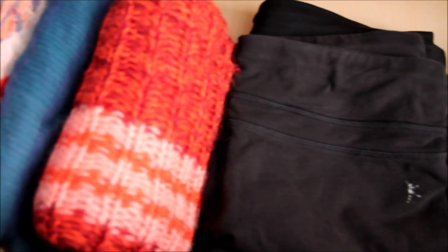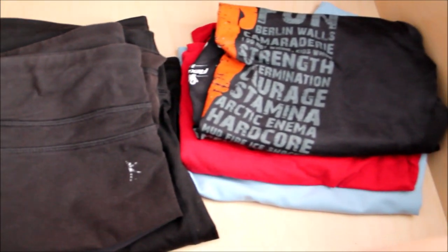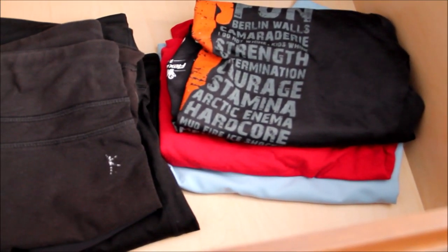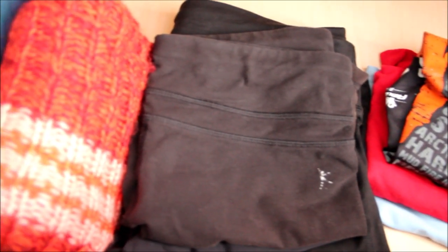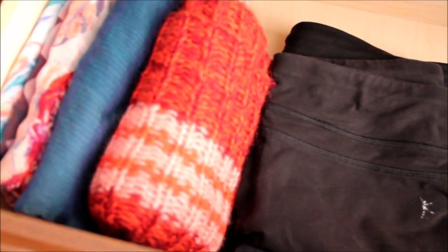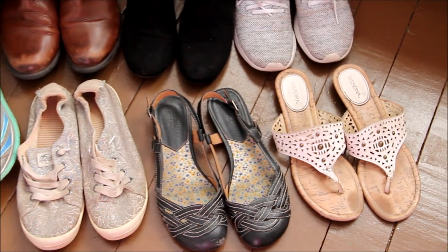As part of my year-round capsule I did include some workout items in the total of 50 pieces. Not included in the number are accessories such as scarves and jewelry. And these are the final pairs of shoes that I decided to keep.